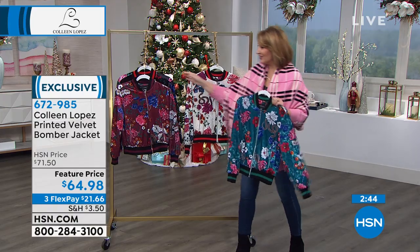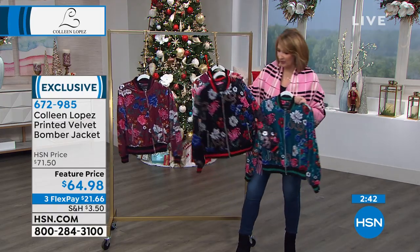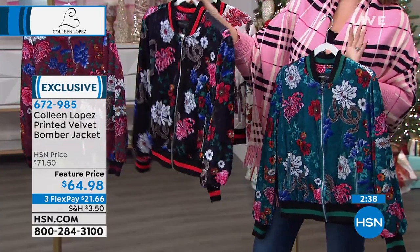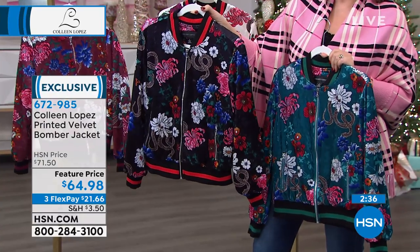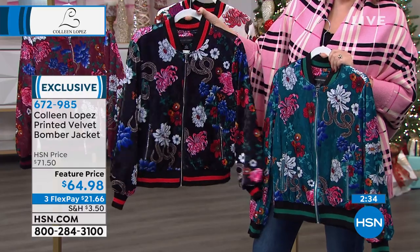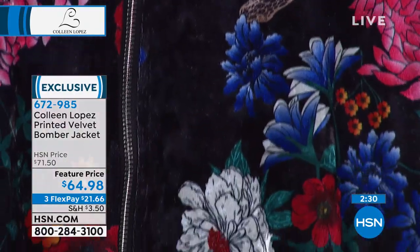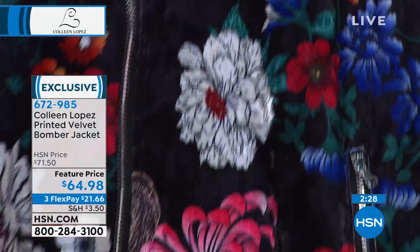Have you seen this jacket yet? This is also inspired by a beautiful Italian designer that is known for these striped detail finishes on their bomber jackets. And this is a velvet bomber. It's $64.98, available with three payments of $21.66.